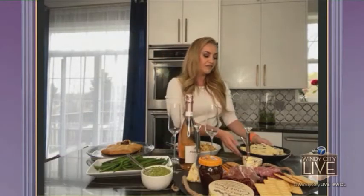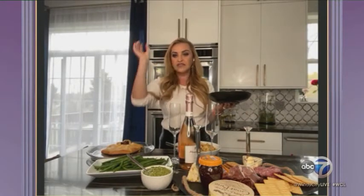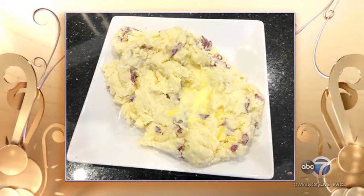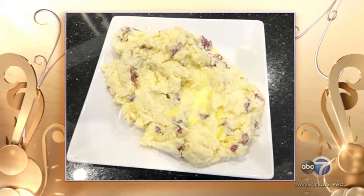My favorite is my roasted garlic mashed potatoes. Roasted garlic is kind of the trick up your sleeve that everybody needs to have. Take a bunch of garlic, put it in some olive oil, roast it covered at 350 degrees, and then you throw it into your creamy, dreamy mashed potatoes. It's the best thing in the world. It sounds yummy, it looks yummy.